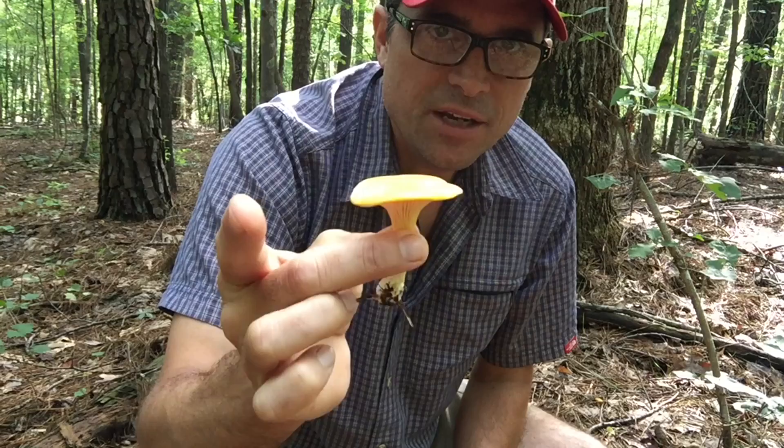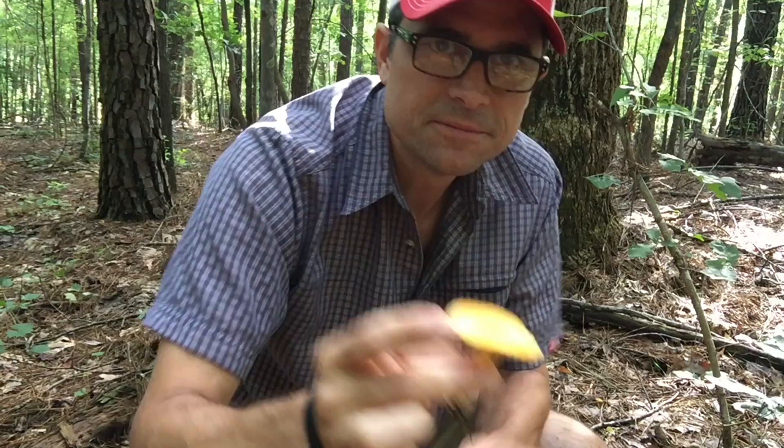But what I want to show you in this video is a relative of this mushroom which doesn't get quite as much attention: the cinnabar chanterelle.